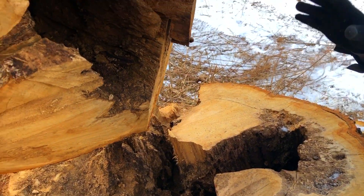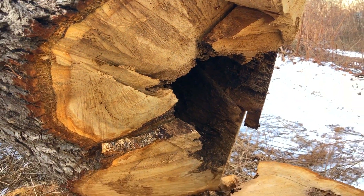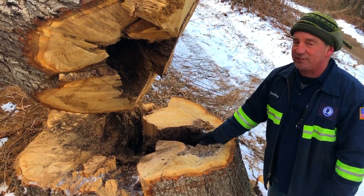So again, almost an invisible death — we had no real visible signs that this tree was infected with anything until it had died, and then when we did this autopsy so to speak, we found this huge devastating core rot.